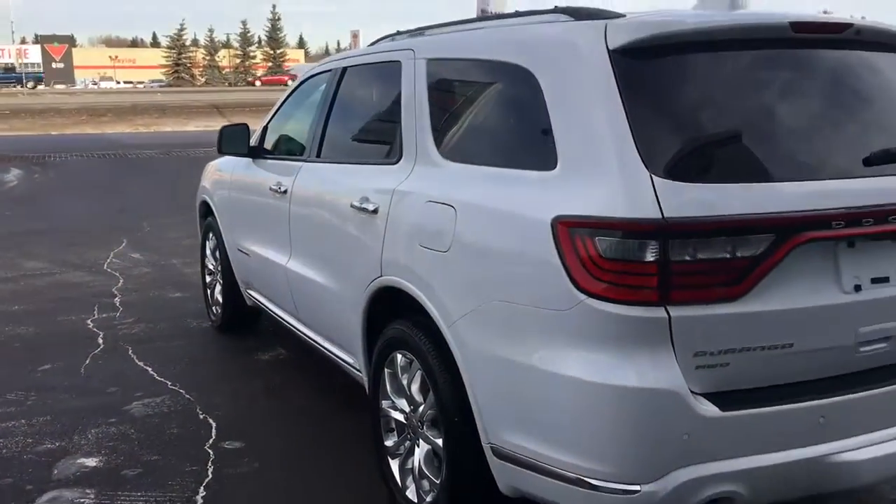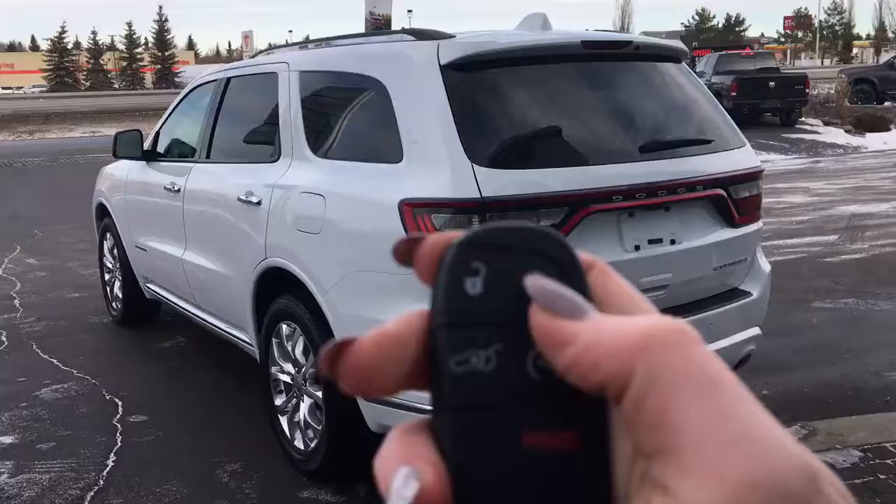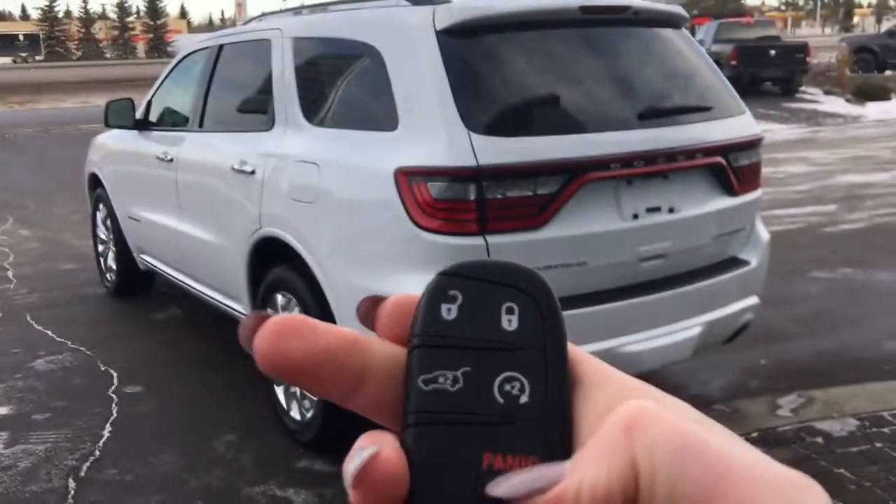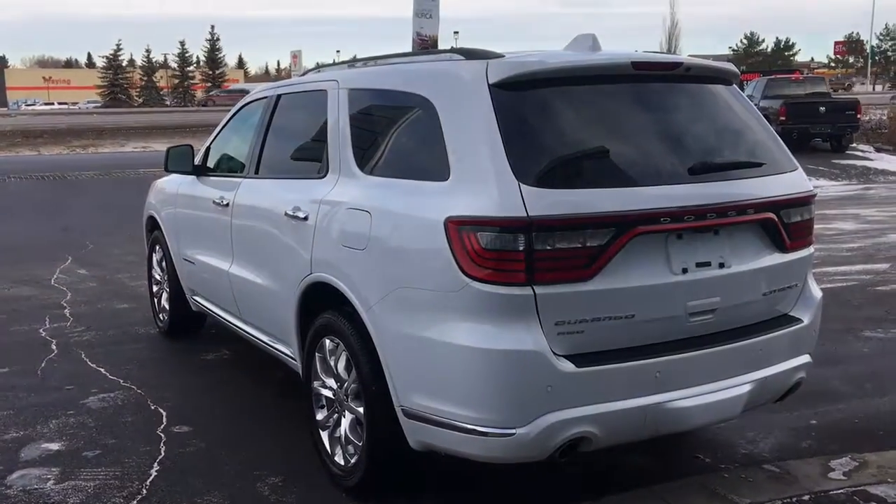Let me just go grab the keys and I'll show you the inside. Here on the fob we have your unlock, lock, boot open, remote start, and your panic. We'll go ahead and start it up for you.